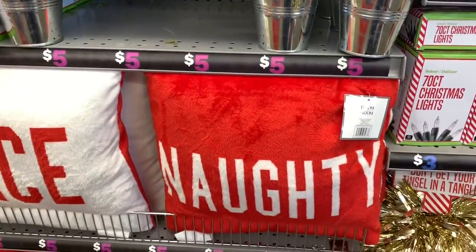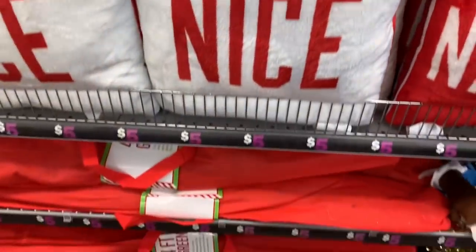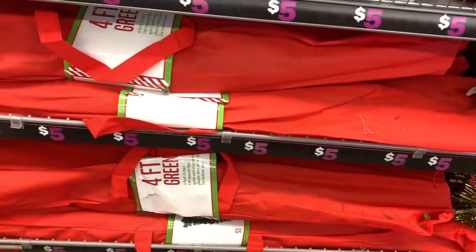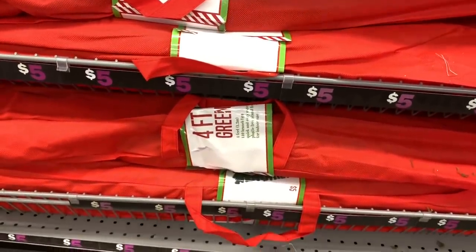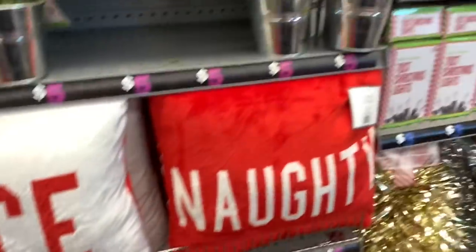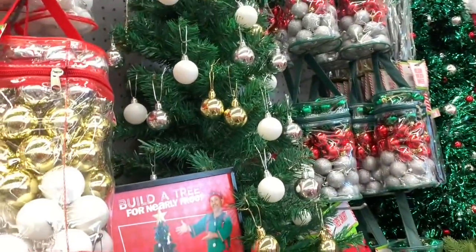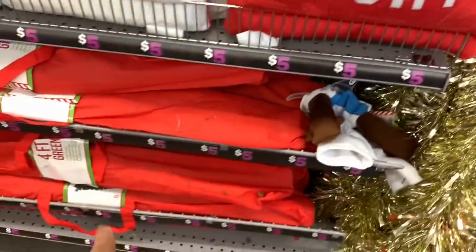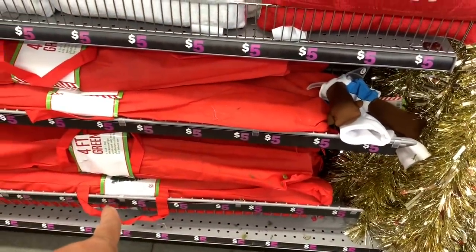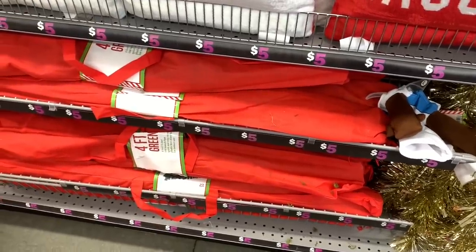They have more naughty and nice pillows for five dollars. At the bottom they have four-foot green trees for five dollars — great for a small apartment. The tree comes in a red bag so you can store it away in a nice little spot in your home.